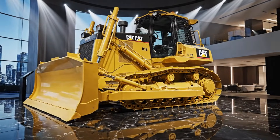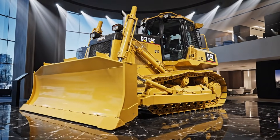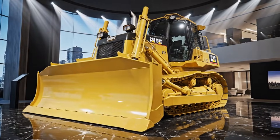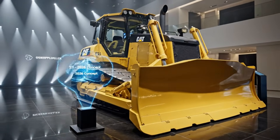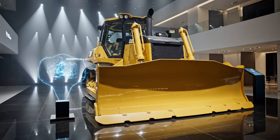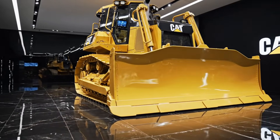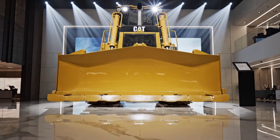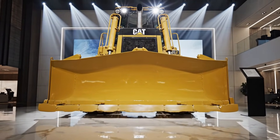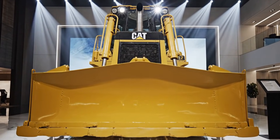Welcome back to the channel everyone. Today we're talking about one of the most legendary names in heavy equipment: the 2026 Caterpillar D12 bulldozer, a machine that represents raw power, engineering excellence, and the future of large-scale earthmoving. When Caterpillar updates the D12, the entire construction and mining world pays attention, and the 2026 version takes that legacy even further with smarter technology, stronger performance, and a design built for the toughest jobs on the planet.